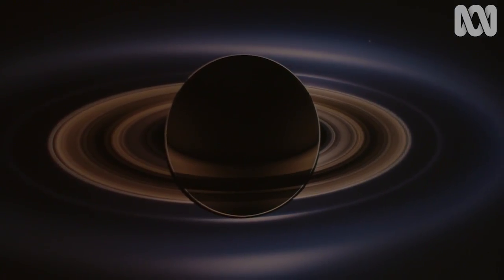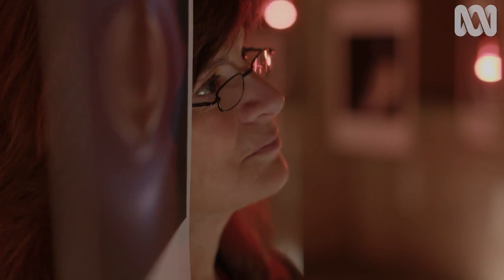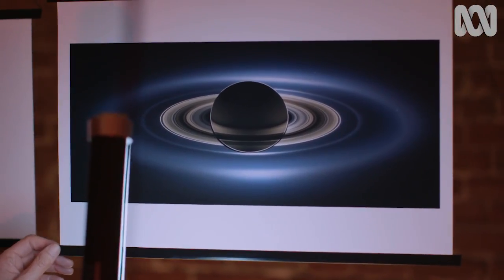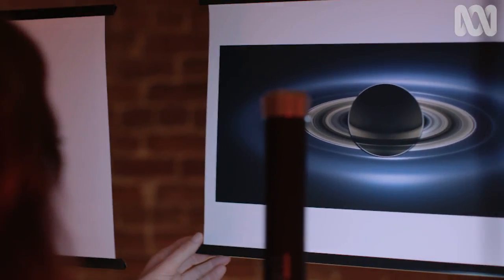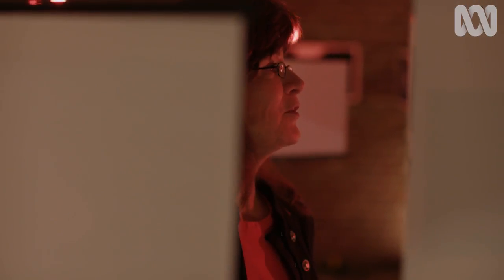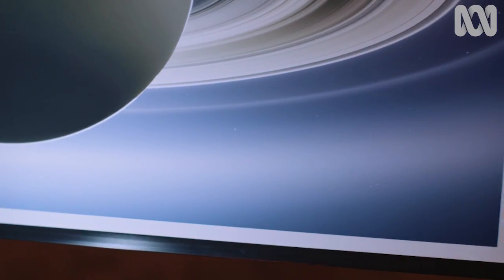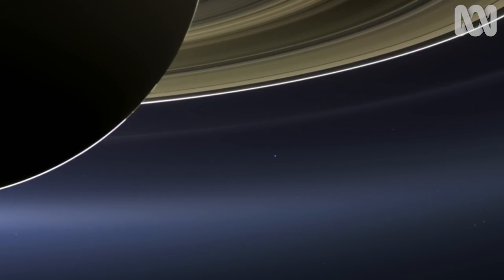There's one image from Cassini that may have done more than any other to alter our perception of our own place in the solar system. It's something I call 'the day the Earth smiled,' and it is taken when the Sun is behind Saturn — something you can't do from the surface of the Earth. We're on the other side of Saturn in this picture. But if you look really close, over the shoulder of Saturn, between the E-ring and the G-ring, you can see our own planet Earth — a billion miles in the distance.